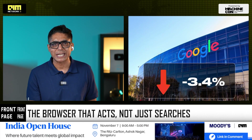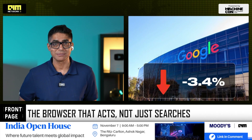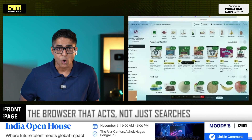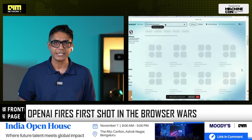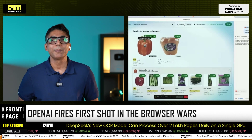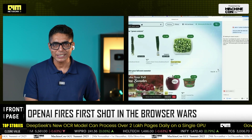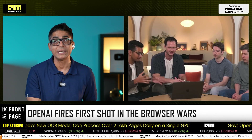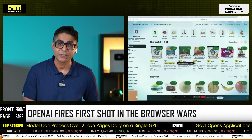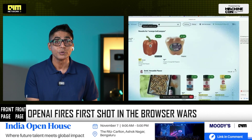Atlas is built to collapse the gap between thinking and doing. You highlight text, it rewrites instantly. You open a web page, it summarizes or contextualizes instantly. You give it an instruction — booking a ticket, compiling a brief, comparing products, or drafting an email — and it executes the task right there in the browser. Not by opening another tab or redirecting to another platform, but by acting inside the environment where the intent originated.